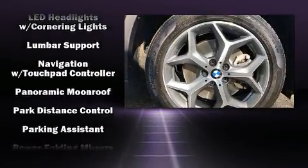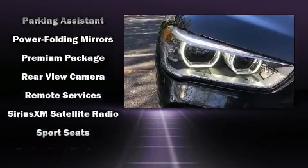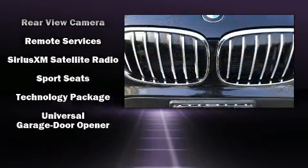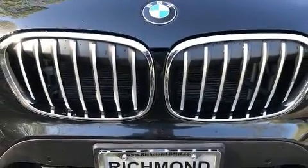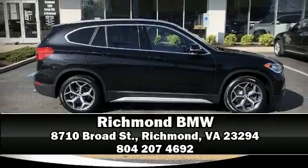BMW ensures the safety and security of its passengers with equipment such as dual front impact airbags, an emergency communication system, and four-wheel disc brakes with ABS. Please don't hesitate to give us a call.